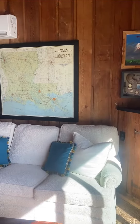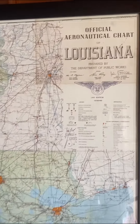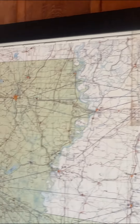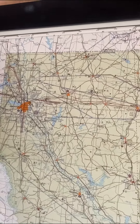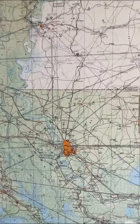Here's a fun fact: the Louisiana aeronautical map was my dad's from when he took flying lessons way back in 1965. It shows my hometown of Minden, Louisiana, and my mom's hometown of Baton Rouge.